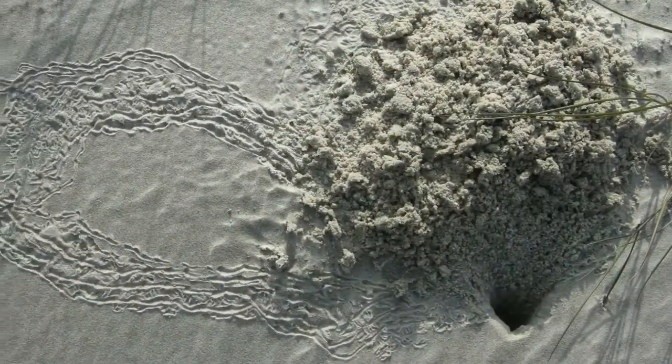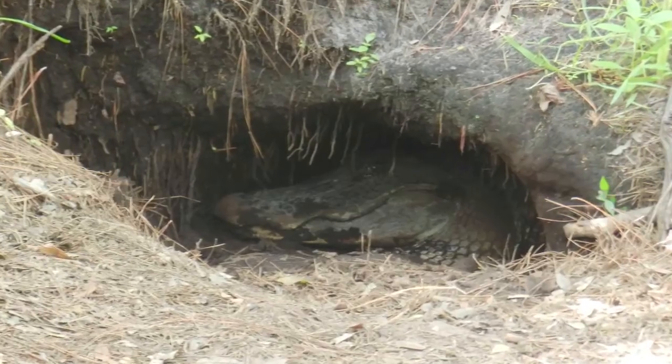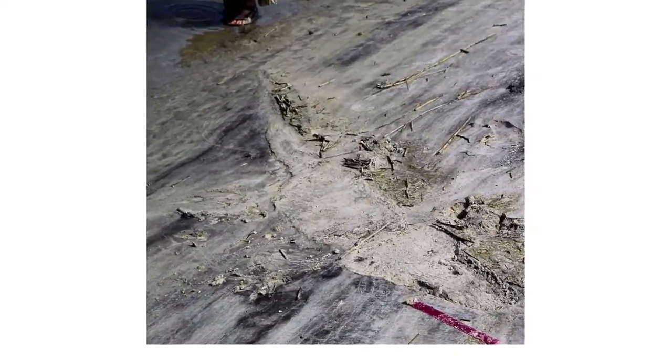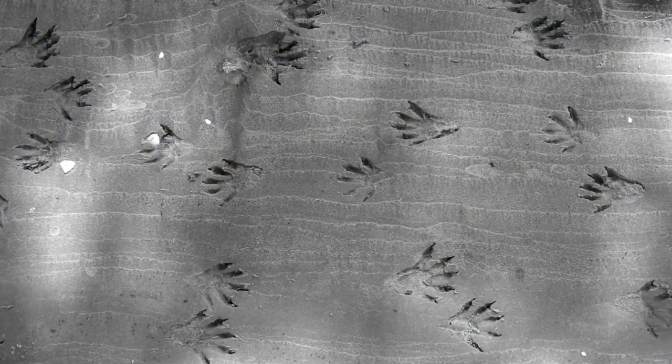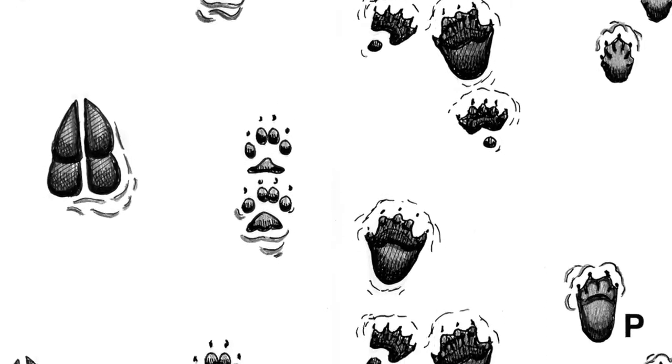Examples would be all of the marks that ghost crabs leave. Once in a while, you might be really surprised and see where an alligator came up in the middle of the night and laid down on the beach. Shorebirds, of course, are fantastic trace makers, but as you go into the forest, you might also see some of the tracks or traces of armadillos or feral hogs or other animals that live on the islands. In many instances, you won't see any of the animals that made these traces.